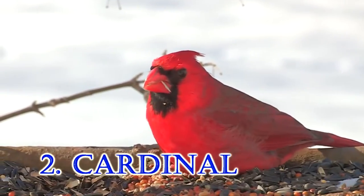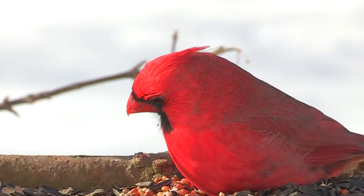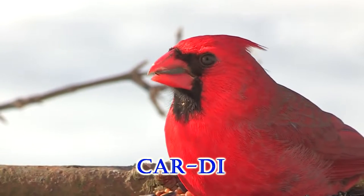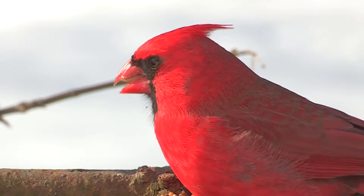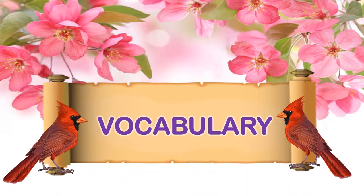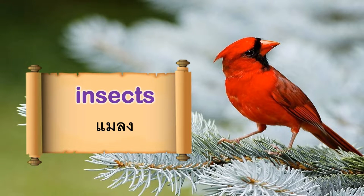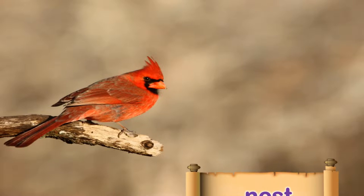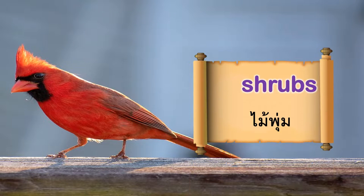2. Cardinal. Vocabulary: Insects. Grain. Nest. Shrubs.